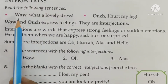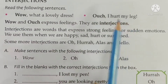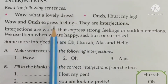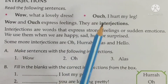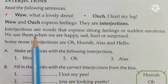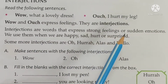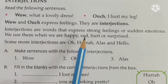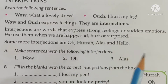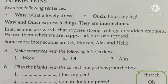The following sentences: 'Wow, what a lovely dress.' 'Ouch, I hurt my leg.' So wow and ouch express feelings. What expresses feeling? The words wow and ouch. They are interjections. Interjections are words that express strong feelings or sudden emotions. We use them when we are happy, sad, hurt, or surprised. So the words that we use when we are happy, sad, hurt, or surprised are called interjections.